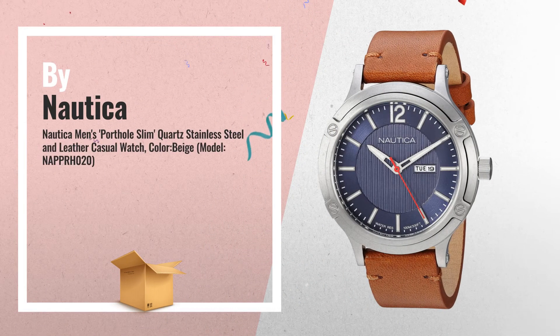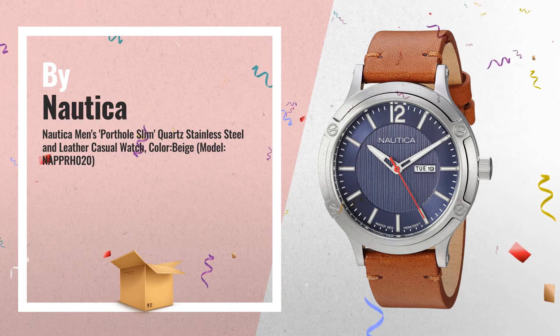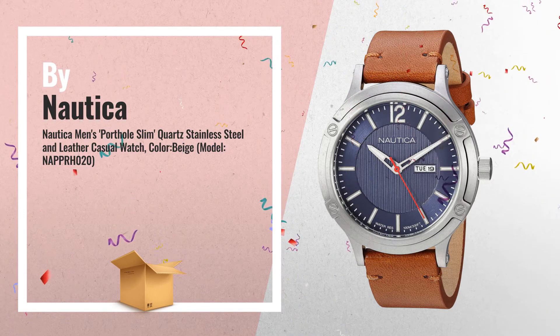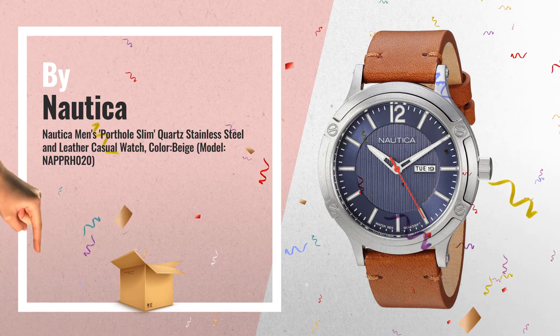Number 5: 44mm Slim Screwdown Case in Stainless Steel with Porthole-like Top Ring. Three-hand movement with day and date indicators at 3 o'clock. Water resistant up to 100 meters, by Nautica.